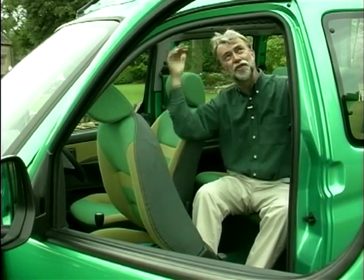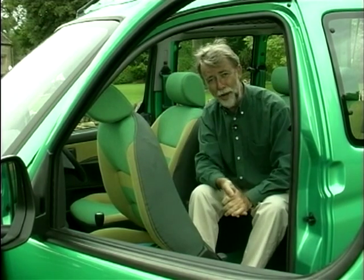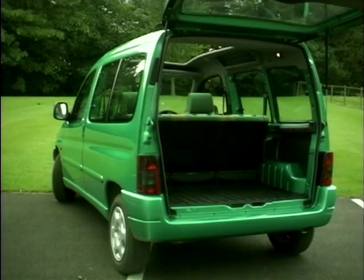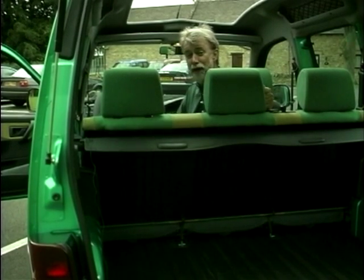Because it's based on a van there's a huge amount of headroom, seats for five people, and even room in the back to put two mountain bikes in upright. And again thanks to the van heritage, with the seats folded down there's 100 cubic feet of space and a payload capacity of 600 kilograms. But the overall dimensions are very similar to a supermini.